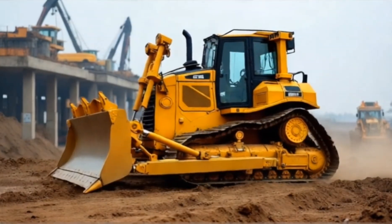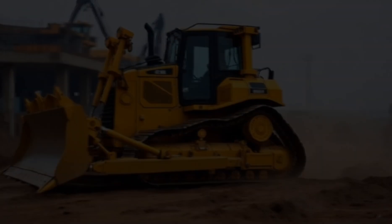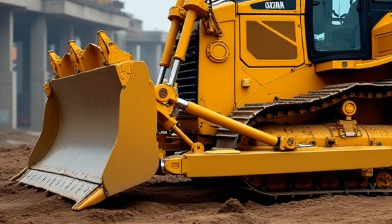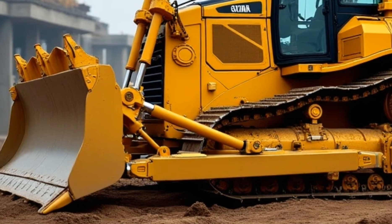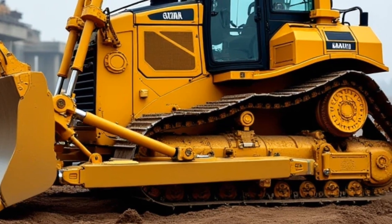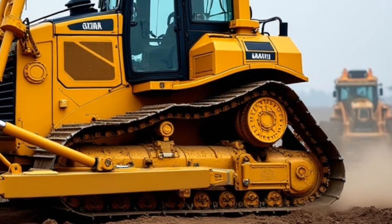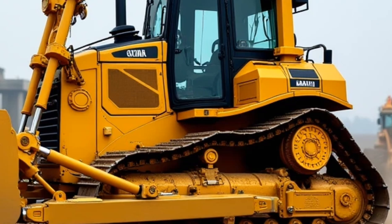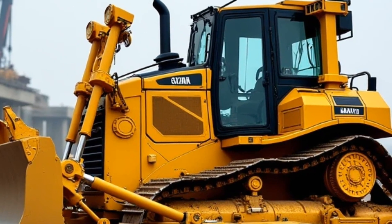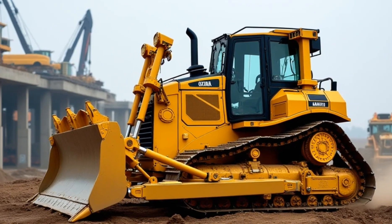Now let's talk about where the Komatsu D575A is used. While you might think of bulldozers as tools for construction sites, this machine operates on a completely different level. The D575A is primarily used in large-scale mining operations and massive earth-moving projects, where its ability to move enormous amounts of material quickly and efficiently is invaluable. Open-pit mines, in particular, rely on this machine to clear overburden and expose valuable resources beneath the surface.